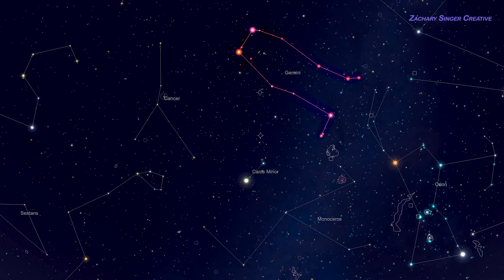As a double check that we're looking in the right place, a jump from Castor to the other twin's foot, and continuing for about the same distance and direction, would bring us to Orion's belt, a truly unmistakable landmark. If you're not familiar with Orion, you're missing out on a lot, so check out our video on that constellation too.